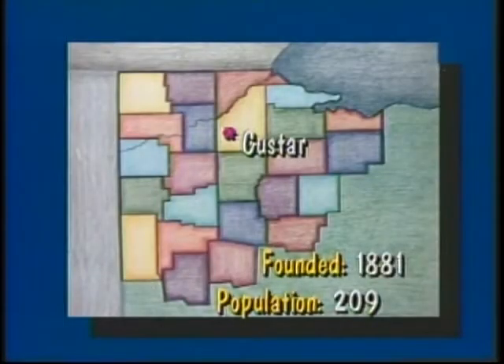Today's News 6 is produced by the sixth grade class of St. Louis School. St. Louis School is located in Custer, about 17 miles southwest of Bowling Green. It was founded in 1881 and has a population of about 200.